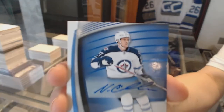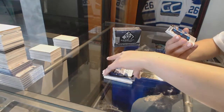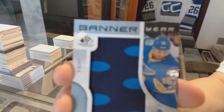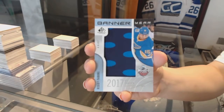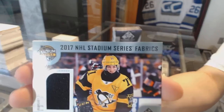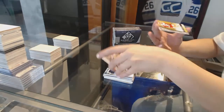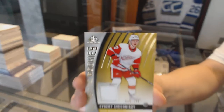We've got a blue auto for the Winnipeg Jets of Nikolaj Ehlers. A Banner Year 2017 Winter Classic — Robbie Fabbri for the St. Louis Blues. A Stadium Series Fabric jersey of Evgeny Malkin for the Pittsburgh Penguins. And a rookie jersey numbered to 399 for the Red Wings — Evgeny Sveshnikov.